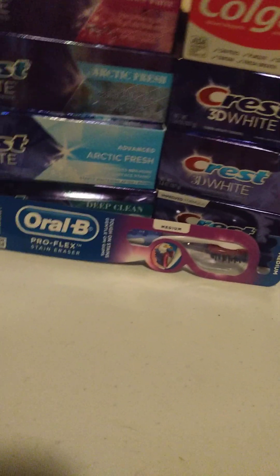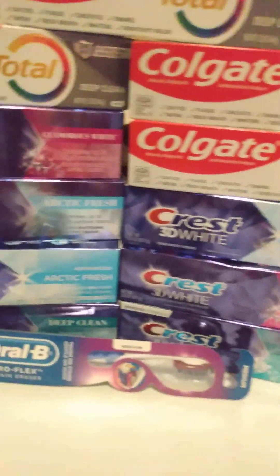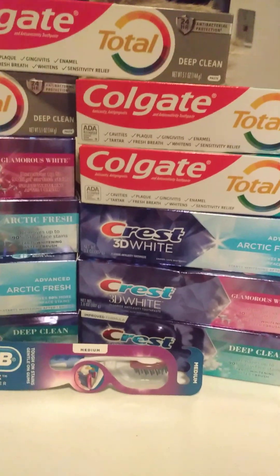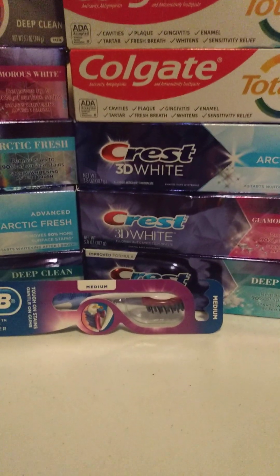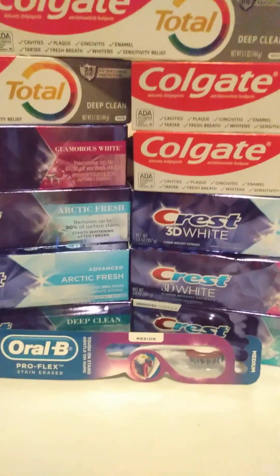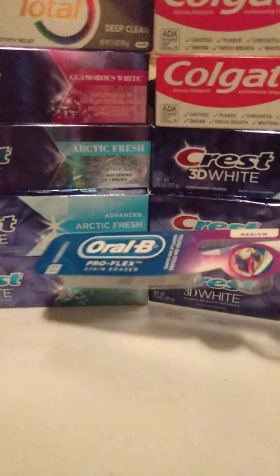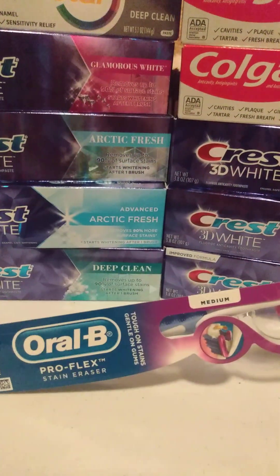Thank you for stopping by my channel — please like and subscribe, and drop a comment. Were you able to roll and get these double dips today? These glitches for the $3 and $4 register rewards for the Crest? Also, it did work when I used the Oral-B because they didn't have any more Crest — it still printed out the $3 and $4.